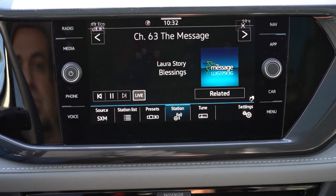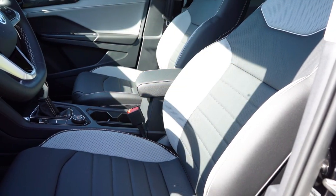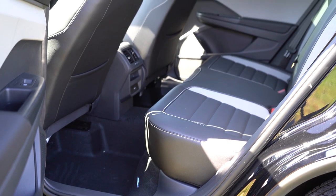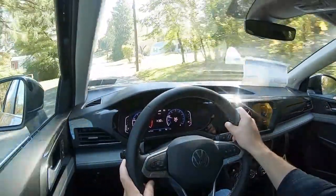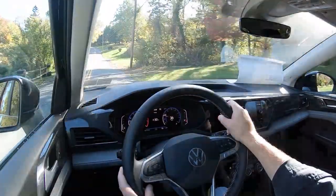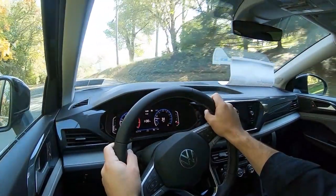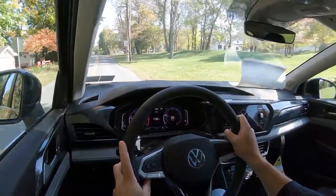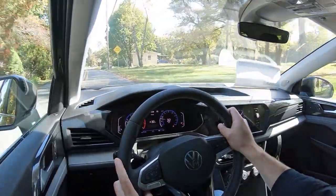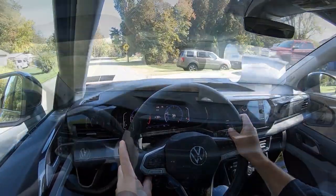Safety features standard across all trims include front, side, and side curtain airbags; LATCH anchors for rear car seats; rear child door locks; tire pressure monitoring; blind spot monitoring with rear cross-traffic alert — noteworthy for a base trim; and forward collision warning with autonomous emergency braking. The SEL adds adaptive cruise control, road sign recognition, automatic high beams, rear parking sensors, pedestrian monitoring, and lane keep assist.